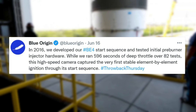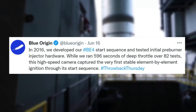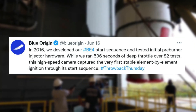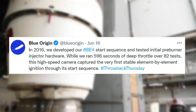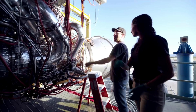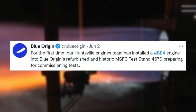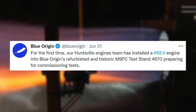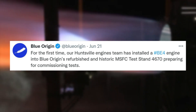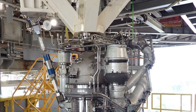He replied with 'mid-year,' suggesting very soon. On June 16th, Blue Origin tweeted again, this time pointing out: 'In 2016, we developed our BE-4 start sequence and tested initial pre-burner injector hardware. While we ran 596 seconds of deep throttle over 82 tests, this high-speed camera captured the very first stable element-by-element ignition through a start sequence.' A short video was included highlighting this process featuring a very unique camera view. Finally, only a few days ago Blue Origin tweeted once again saying: 'For the first time, our Huntsville Engines team has installed a BE-4 engine into Blue Origin's refurbished and historic MSFC test stand 4670, preparing for commissioning tests.' This tweet showed off multiple close-up images of the engine and its position within the test stand.